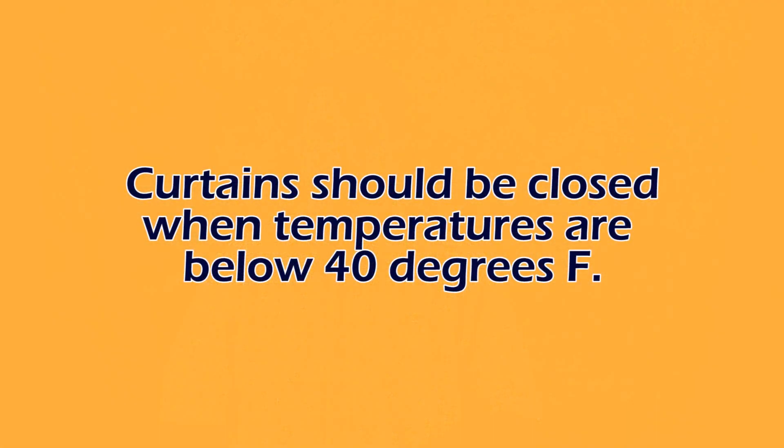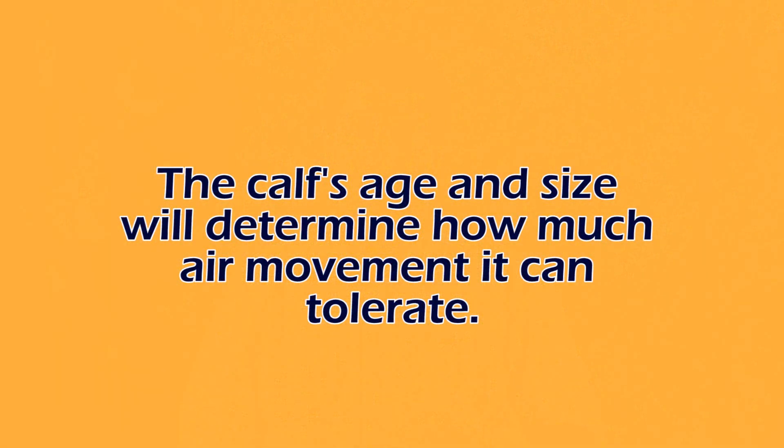When the temperature is below 40 degrees for nursery calves, in general we want the curtains up pretty tight so that we're not potentially drafting or chilling those calves. Certainly we want some air gap around the eaves and the center part of the barn to be somewhat open to allow warm air to exhaust, but in general we don't want the curtains down to draft the calves. Fourth, it all really depends on the calf — the calf age, the calf size — as those factors are going to impact how much air the calf can tolerate.